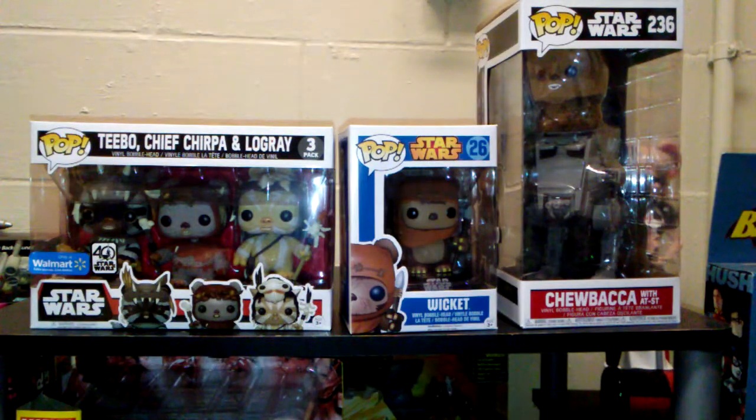Hey everybody, it's Billy with Comageddon TV, where all geek things collide. This week I am not doing the review. My wife is going to do the review on the Ewoks and Chewbacca and the AT-ST Walker, which all made their appearances in Return of the Jedi. So stay tuned.